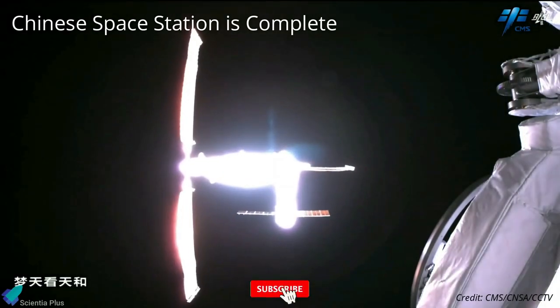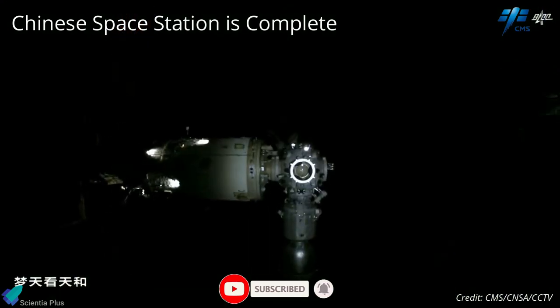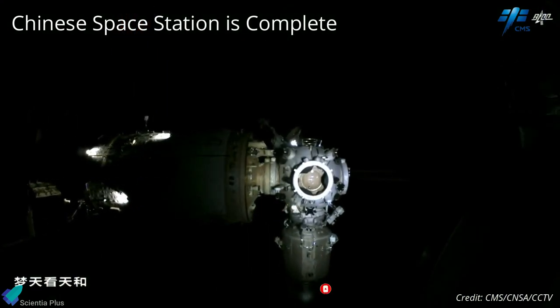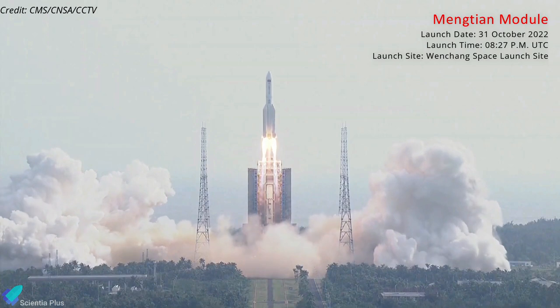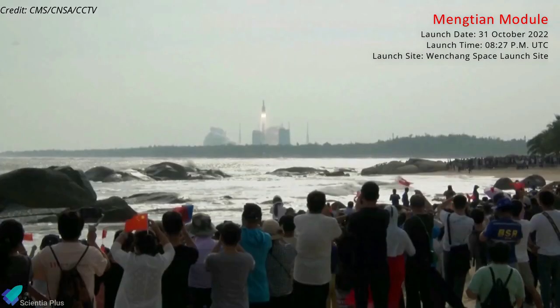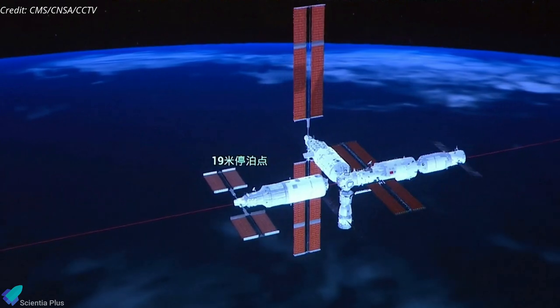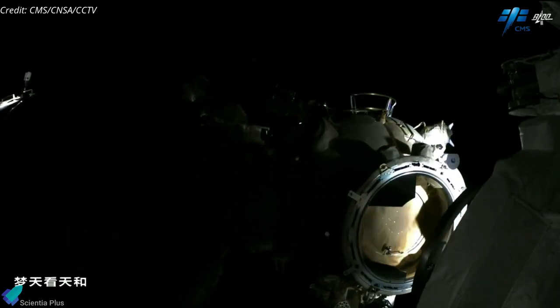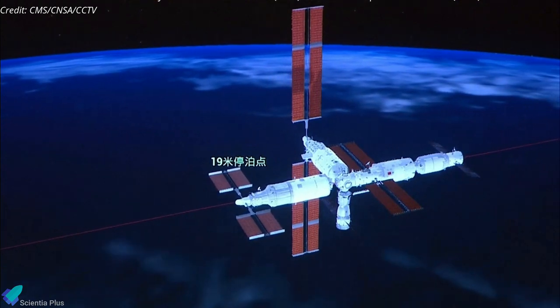The third and final lab module docked with China's Jiangong Space Station on October 31, completing the construction of the country's crewed orbital outpost. The module, called Mengtian Lab Module, was launched into Earth orbit atop a Long March 5B rocket from Wenchang Satellite Launch Center on October 31. Nearly 13 hours after launch, the module docked with the front port of the Jiangong Space Station, orbiting the Earth at an altitude of about 380 km.